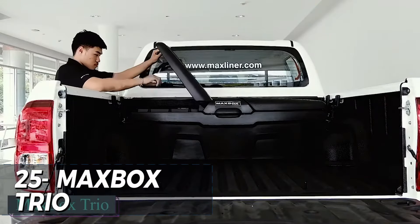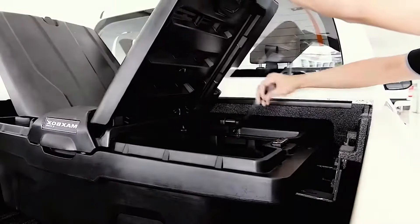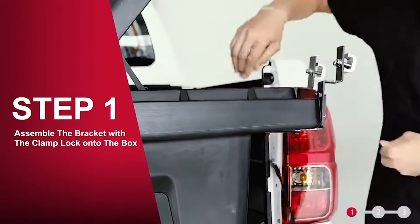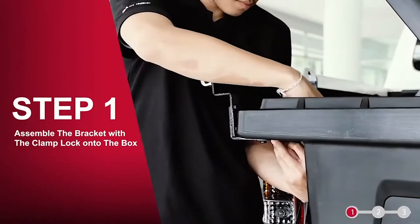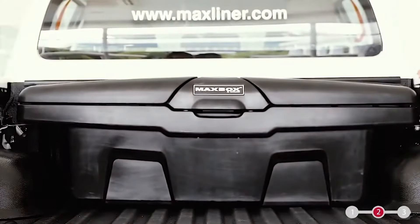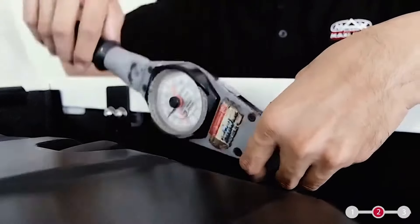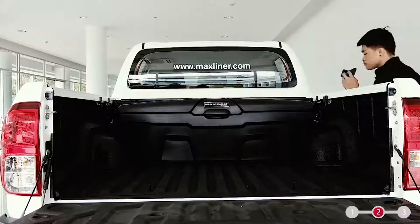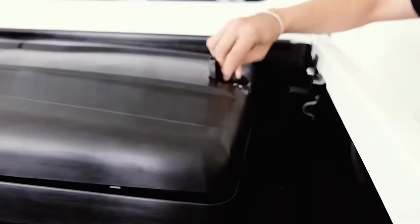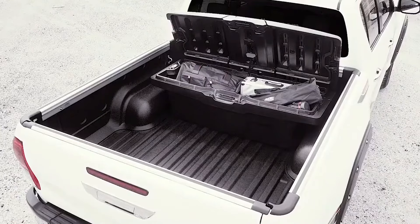The MaxBox Trio is a top-of-the-line storage solution for car and truck owners seeking durability, functionality, and style. Priced at $625, this high-quality storage box features a sleek and modern design, with a durable and weather-resistant exterior that protects your gear from the elements. The spacious interior provides ample storage for tools, recovery gear, and other essentials, while the convenient accessory tray and removable dividers allow for custom organization. The MaxBox Trio is an excellent investment for anyone seeking a reliable and versatile storage solution for their vehicle.